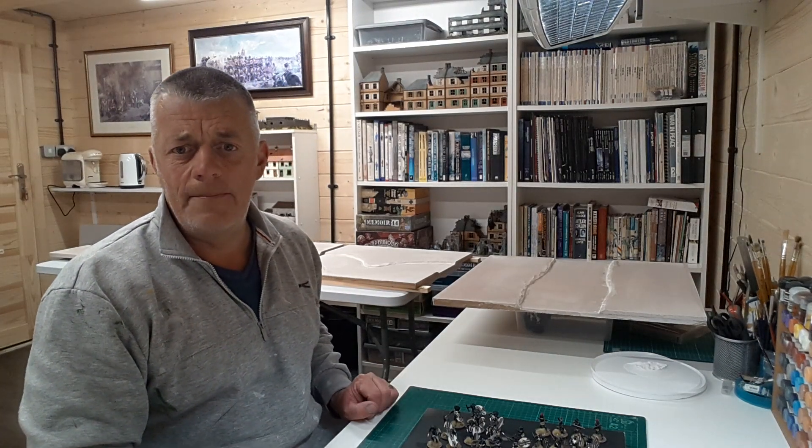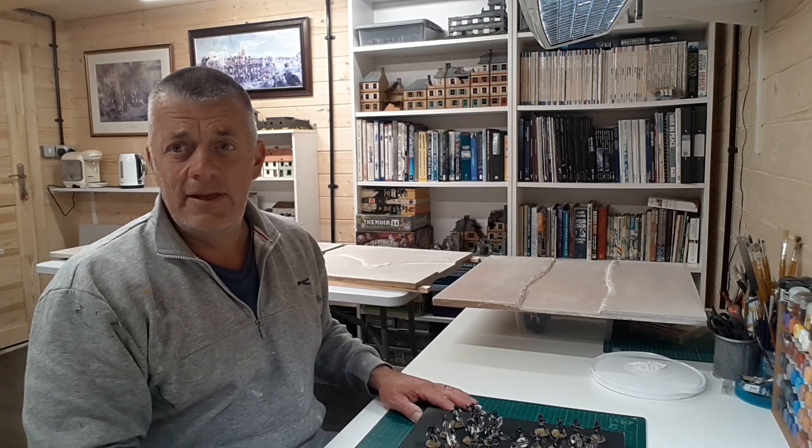Hi, good afternoon. It's up to the main cave for a couple of hours today, so enjoying myself.